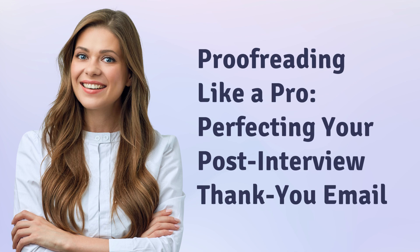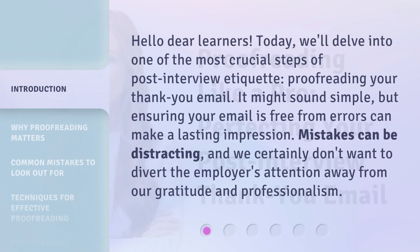Proofreading like a pro: perfecting your post-interview thank you email. Hello, dear learners. Today, we'll delve into one of the most crucial steps of post-interview etiquette — proofreading your thank you email.